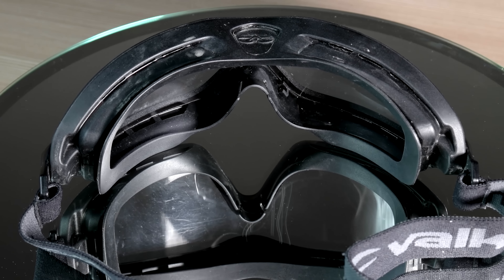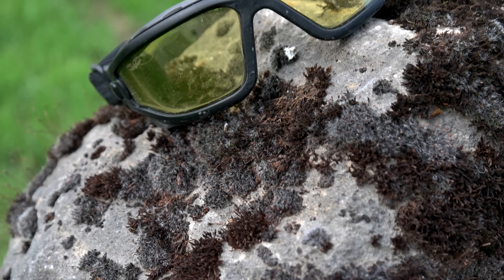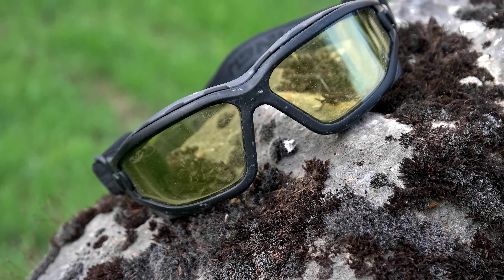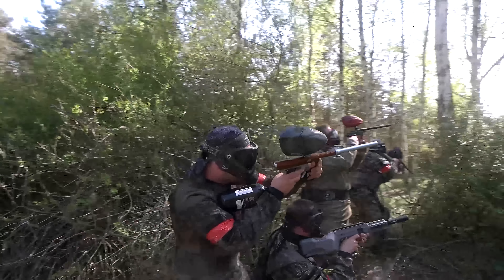All Vulcan goggles have vents for air circulation to minimize fogging. But more interesting is that the Vulcan Zulu features a thermal lens technology — you know it already from paintball, where these thermal lenses are common practice.